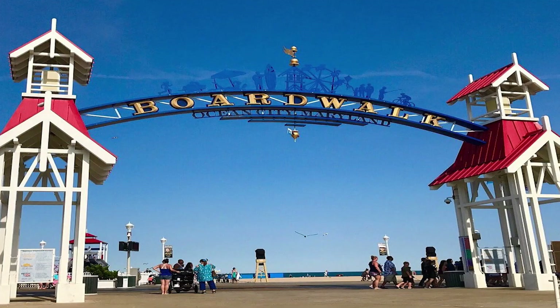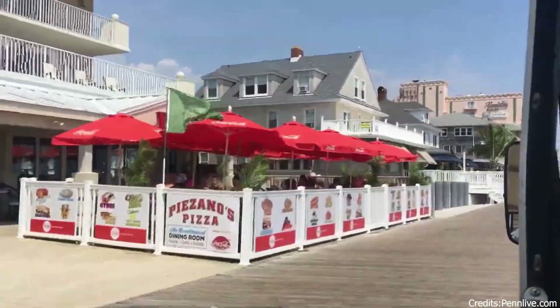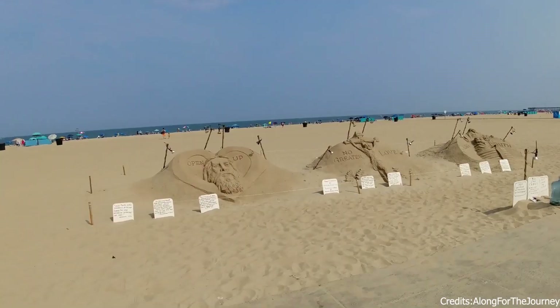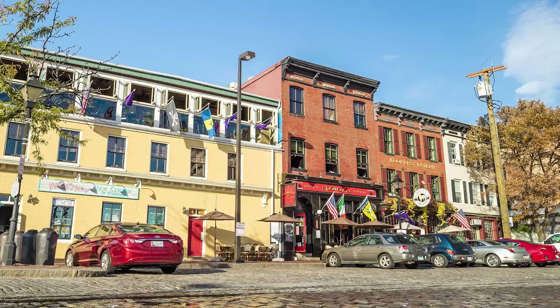At number six, we have the Ocean City Boardwalk. This bustling boardwalk is the heart of Ocean City, offering a variety of shops, restaurants, and entertainment options. It's a great place to enjoy a leisurely walk, indulge in some retail therapy, or simply sit back and people watch. The boardwalk also offers stunning views of the beach, making it a must-visit spot in Ocean City.